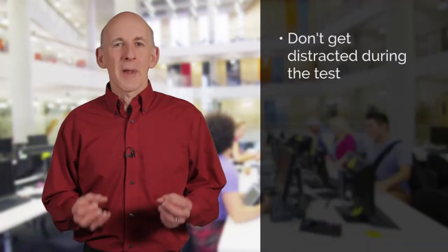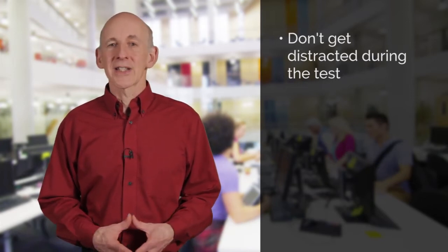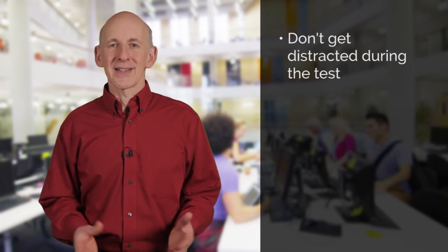Keep focused throughout the test. Don't let yourself get distracted or stressed out. You have an hour to complete the test, which is plenty of time if you manage that time properly. I hope you found our tips useful, and don't forget to watch our other videos for more tips to help you get the highest band you can in your other IELTS or UKVI academic tests.